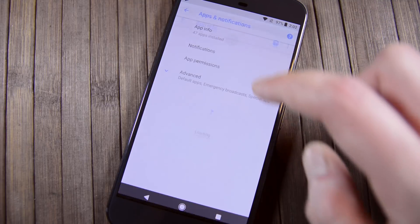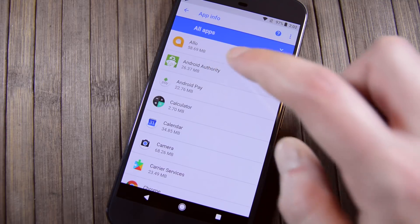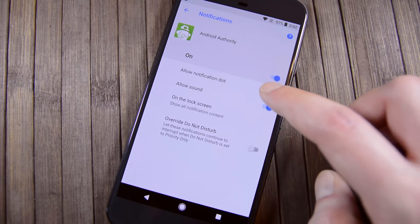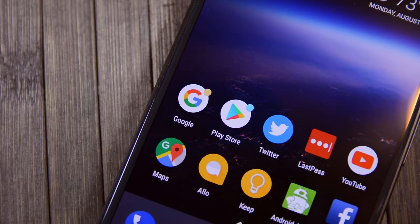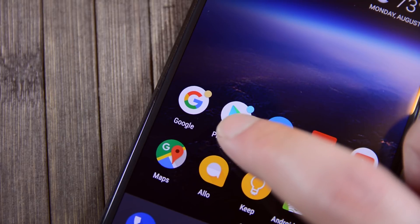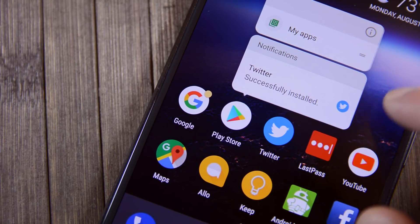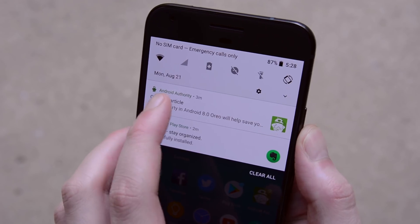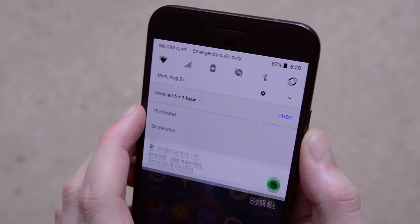Notification dots and badges were other big features in Android Oreo. You've seen notification badges before on OEM versions of Android along with iOS, and now Android has officially caught up. Notification dots are also pretty fun — you can long press on app icons to see the notifications specifically for that app along with some other options. You can also snooze notifications if you don't want to deal with them until later.